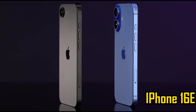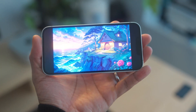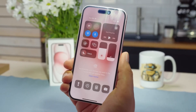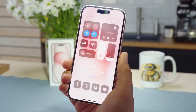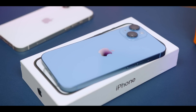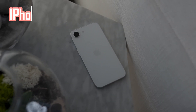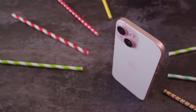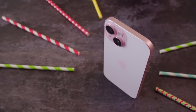Apple's latest budget-friendly iPhone 16e may look familiar on the outside, but a recent teardown has uncovered some surprising internal upgrades that make it stand out. While the phone retains the design language of older iPhones, sharing similarities with the iPhone 14, its internal components reveal a different story. A closer look at the iPhone 16e's internal structure shows a layout that closely resembles the iPhone 15, but with a few key changes.